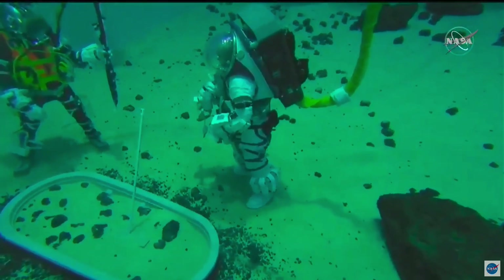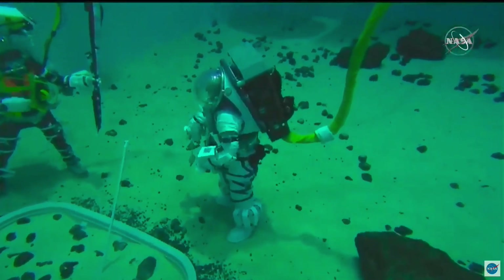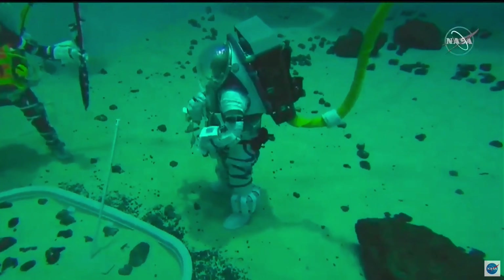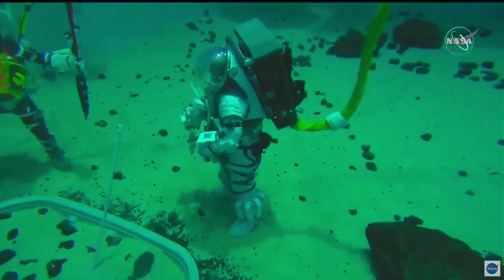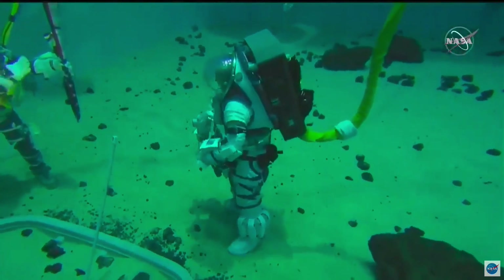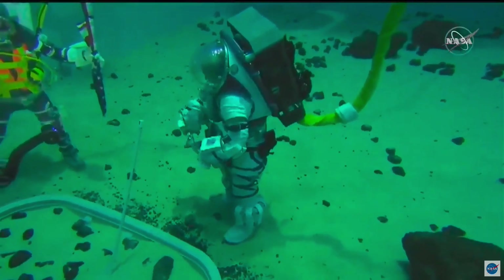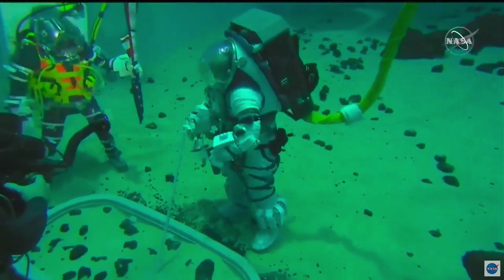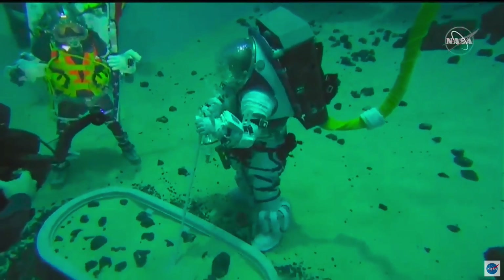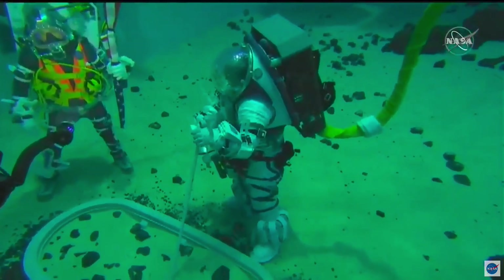Don, maybe you could tell us a little bit about what you're wearing underwater today. This is a KM-97 hardhat, and we're using this for development of the lunar surface runs. There's a lot less overhead in doing a hardhat dive compared to a pressure suit dive like in the XEMU prototype suit that we're working on. The hardhat diving allows us to work on runs in between the times that we can get the pressure suit.